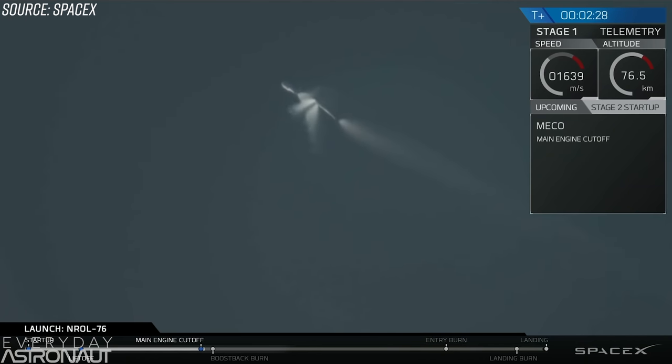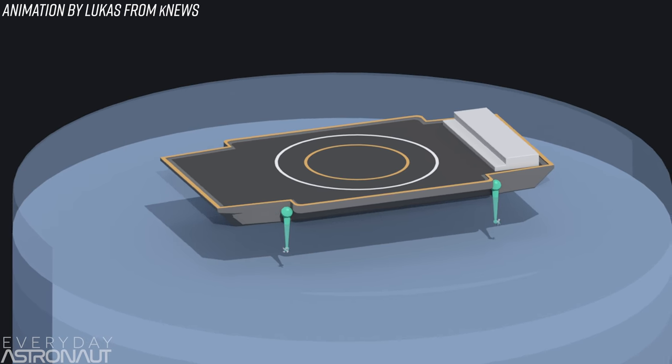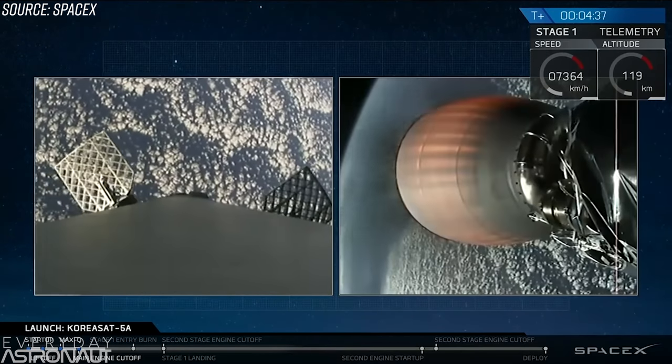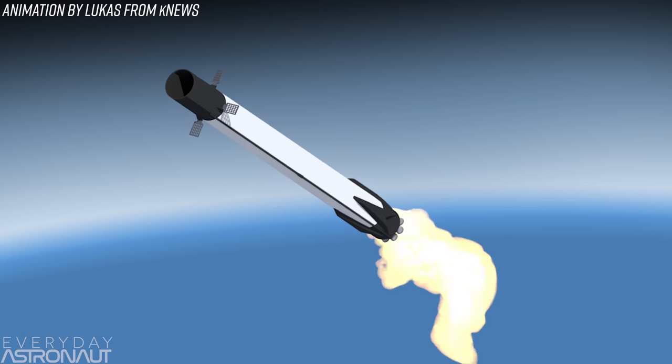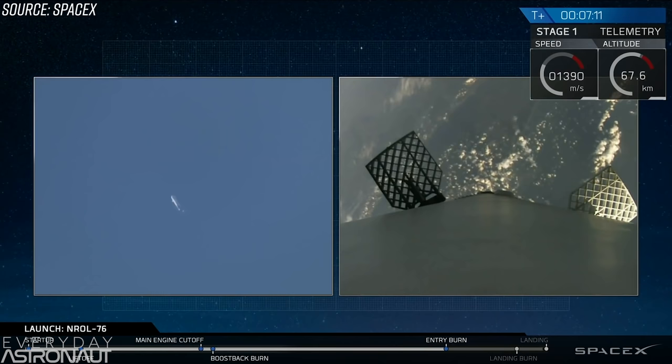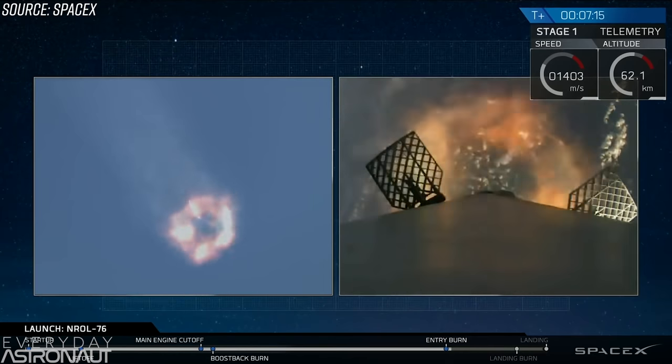The first stage quickly performs a flip maneuver with its nitrogen thrusters to point its engines prograde. Then depending on the mission, the booster may ignite three of its nine engines and do a boostback burn to land back at the launch site. If there aren't enough margins for that, it's omitted and the Falcon 9 continues on a ballistic trajectory toward a drone ship precisely placed based on the mission profile. The booster coasts up to its highest point — typically over the Karman Line at 100 kilometers. Around 55 kilometers in altitude, the Falcon 9 lights up three of its nine Merlin engines as it re-enters the atmosphere to slow itself down, creating a literal force field around itself to survive re-entry.